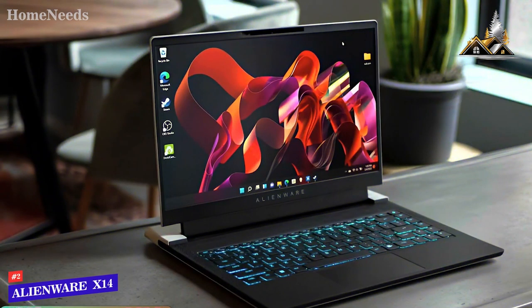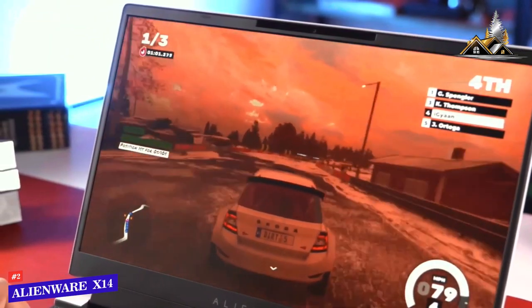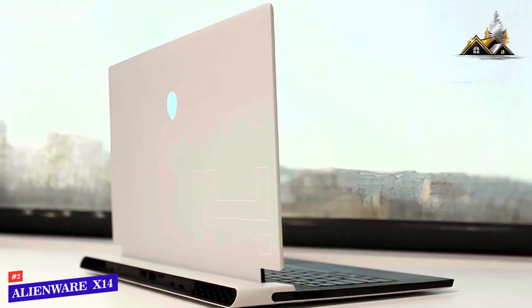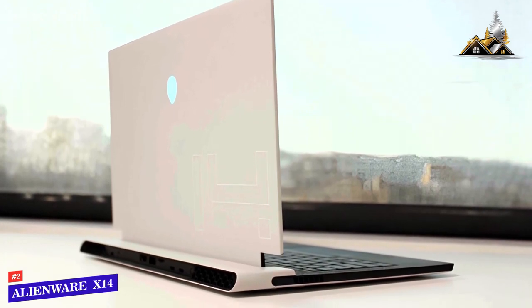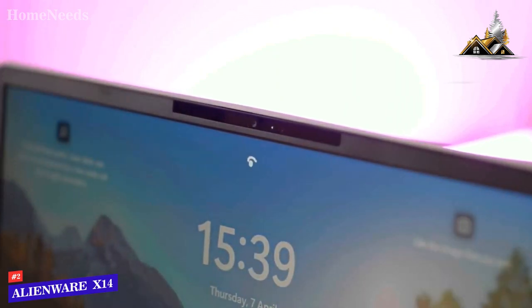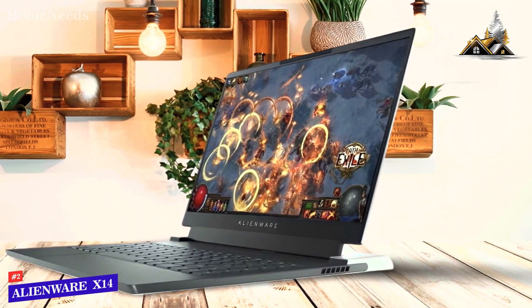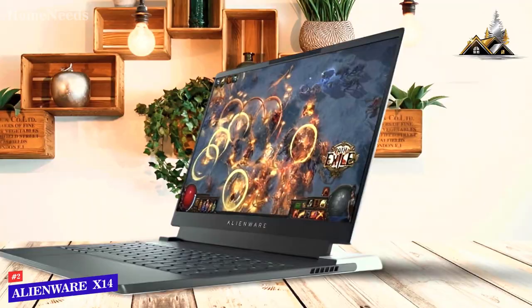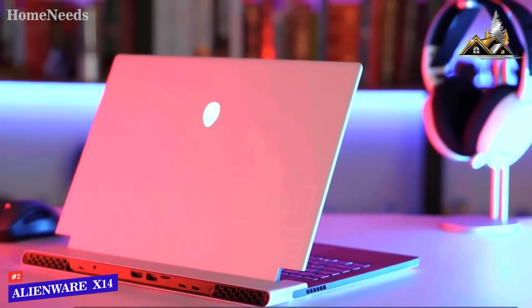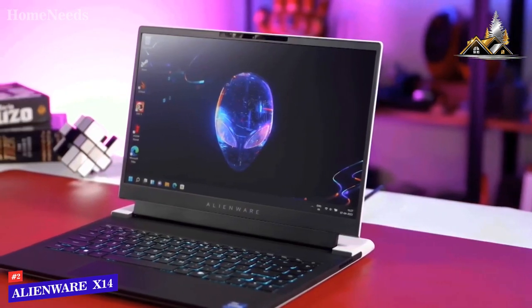At number 2, we've got the Alienware X14. The Alienware X14 competes for the honor of being crowned Best Compact Gaming Laptop, and Dell's machine wins for the simple reason that it offers better value and better looks. Prices start at just $1,599, though for that you only get a 12th Gen Core i5 chip with NVIDIA RTX 3050 GPU and a 512GB SSD. For another $600, you can have an i7 processor with RTX 3060 GPU and a 1TB SSD, which still makes the X14 cheaper than the cheapest Razer Blade 14.